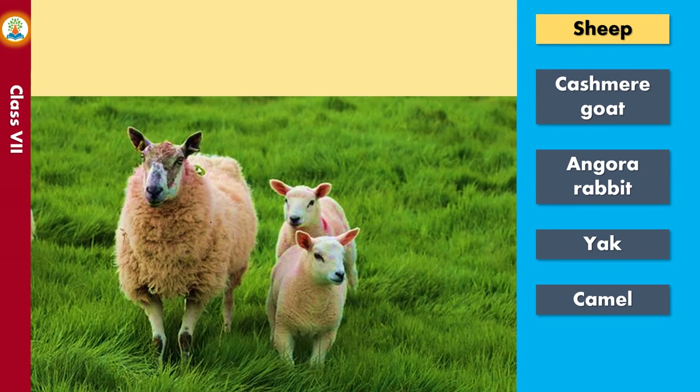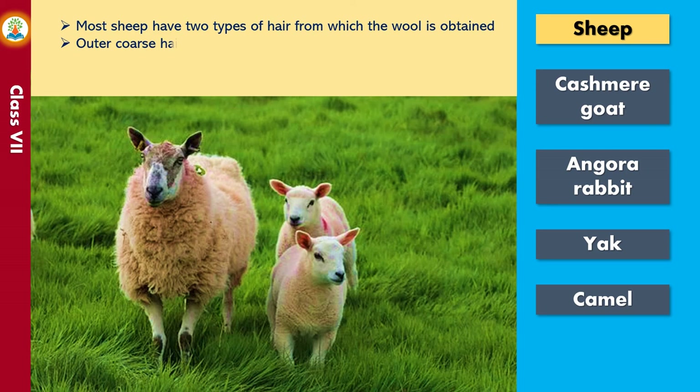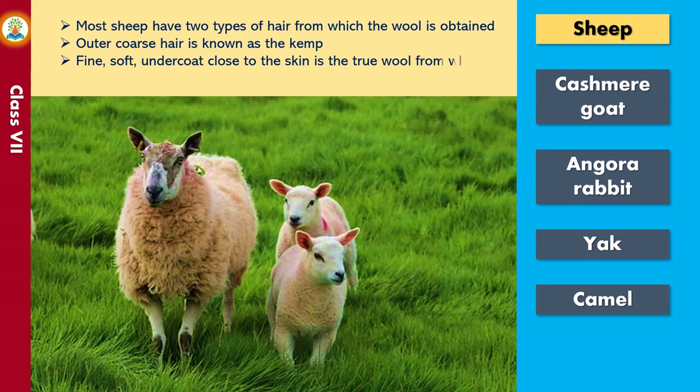Most sheep have two types of hair from which wool is obtained. The outer coarse hair is known as the kemp. The fine, soft undercoat close to the skin is the true wool from which wool fiber is obtained.